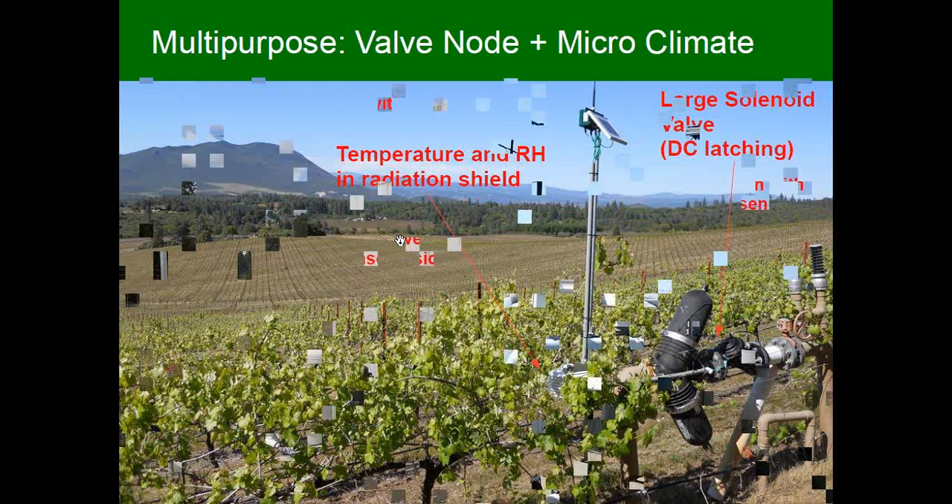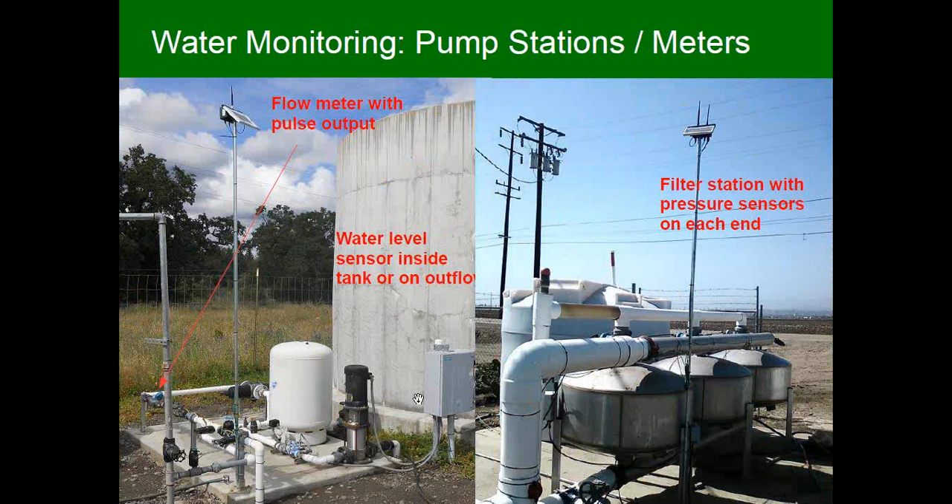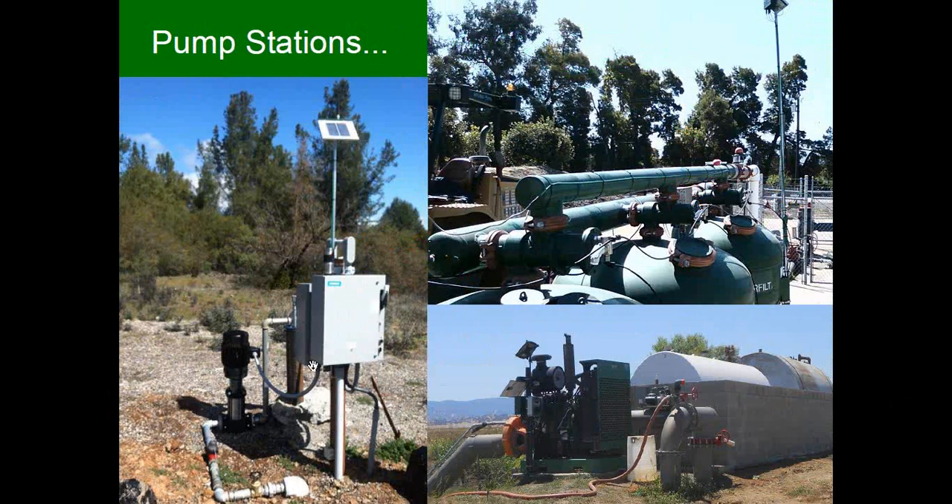You might have a pump station with a flow meter and water level monitoring in a tank, all wired to one node. Over here we have a filter station where a node monitors pressure on each side of the filter, enabling monitoring of backflush performance and making sure the filter isn't clogged. We also monitor all kinds of pump stations — a node turning a small pump on and off, or a base station controlling a large diesel pump out of a canal. This gives you a sense of the breadth of equipment our system can control.